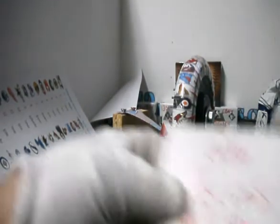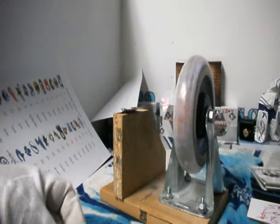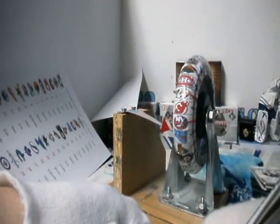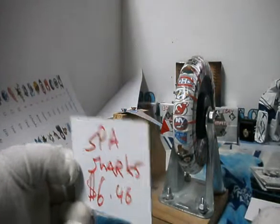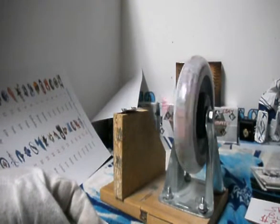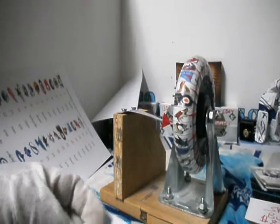Espy Authentic St. Louis Blues, $8.46. New York Rangers, and that's Aaron. Espy Authentic Sharks, $6.46 — Linda will want to win that one too. I'll be doing this break later tonight after Zock's case. Pittsburgh, and that's Aaron.